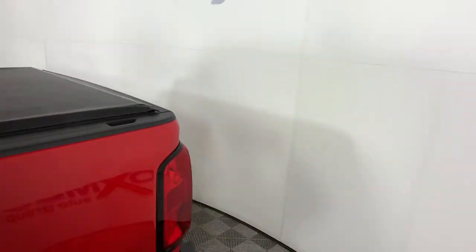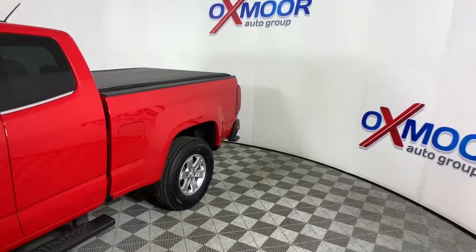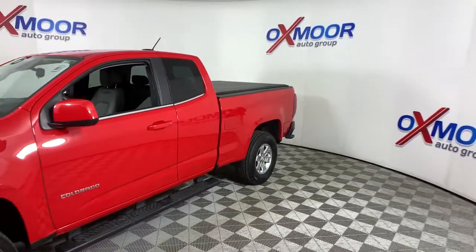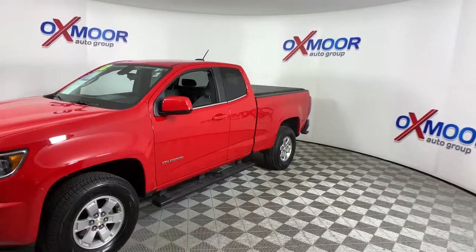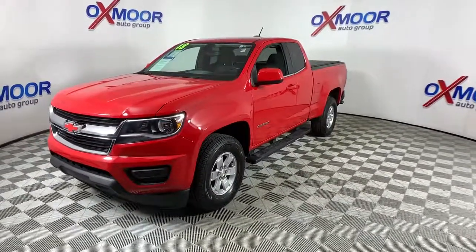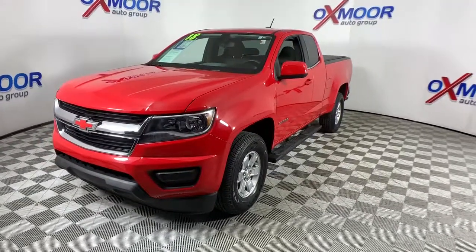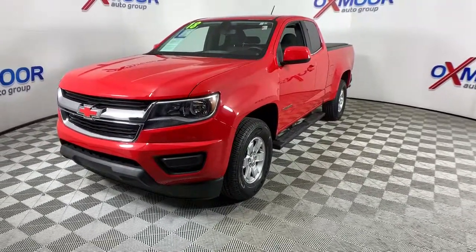You just found the 2018 Chevrolet Colorado. With less than 110,000 miles on the odometer, this vehicle stands out from the rest. Get the job done in sleek and sporty style in the versatile Colorado, the midsize pickup that has the amenities and technology to keep you safe, comfortable, and connected.